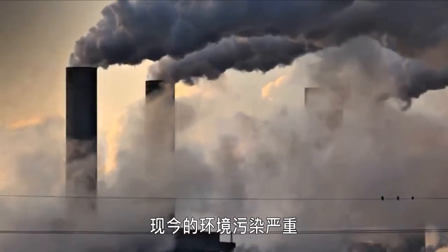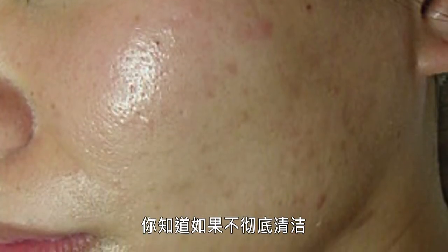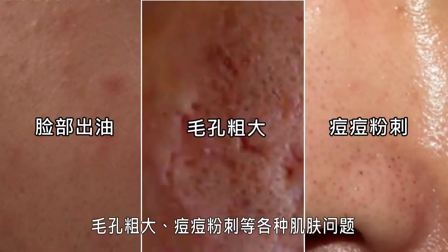Environmental pollution is everywhere nowadays, and keeping your face clean is an important part of protecting your skin from its harmful effects. As you know, failing to clean your face thoroughly will lead to secretion of facial oil, enlarged pores, pimples, blackheads and other problems.